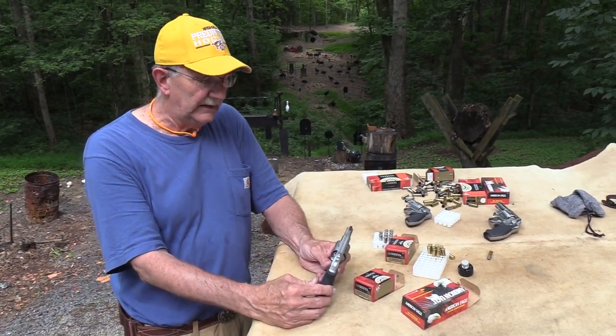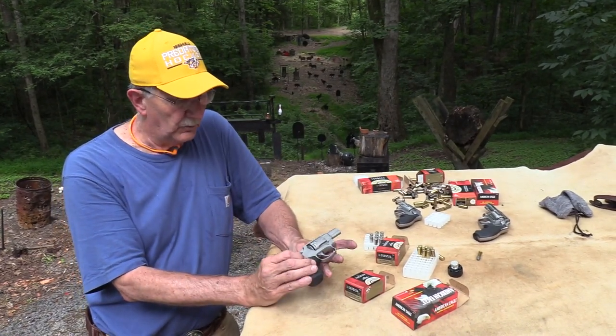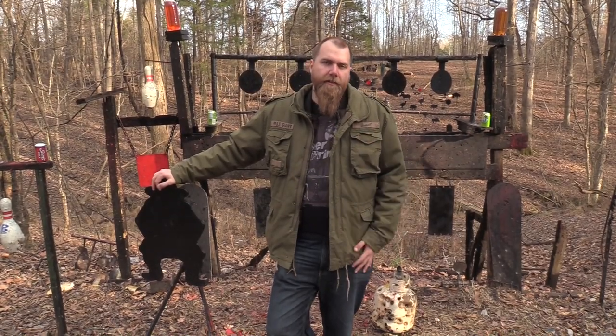The new Colt Cobra — if you're looking for a new revolver, that's one that might be worthy of taking a look at. Life is good!